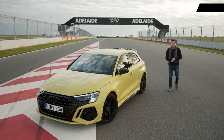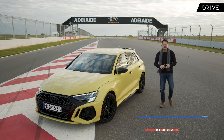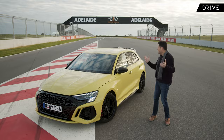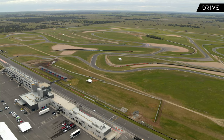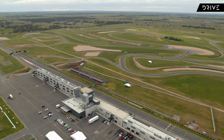Today we're driving the 2023 Audi RS3, a car that's gunning for the title of hottest hatch in Australia under a hundred thousand dollars. We've come to Tailem Bend outside of Adelaide — Australia's newest racetrack and the second longest in the world — to do it.